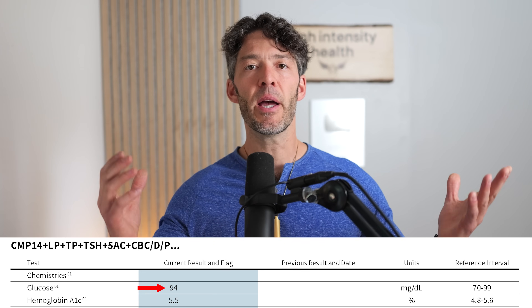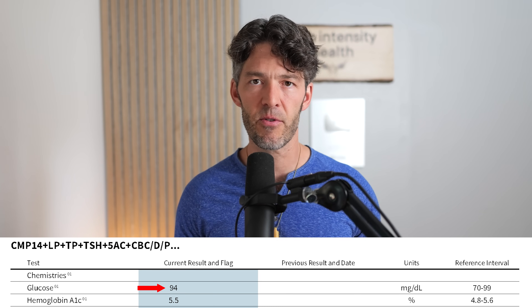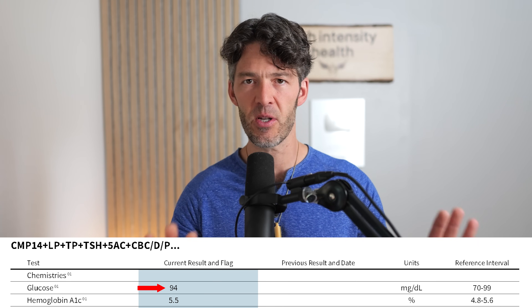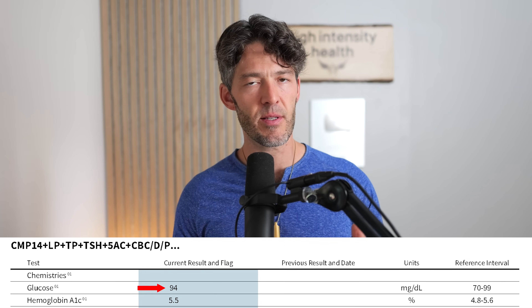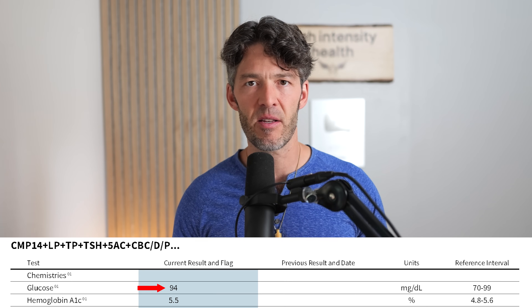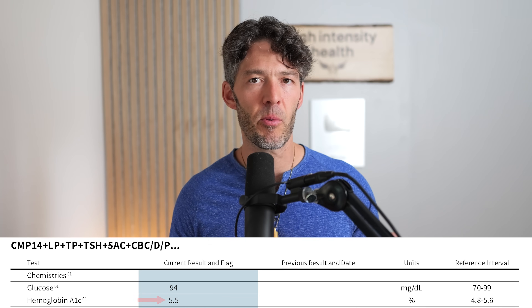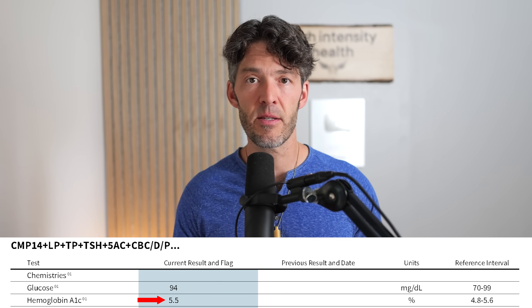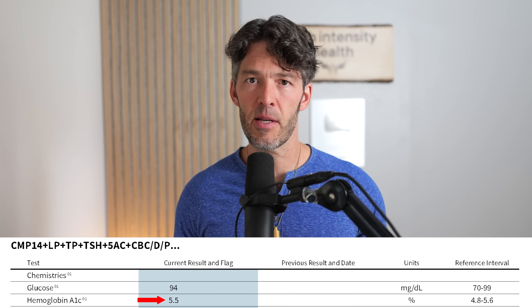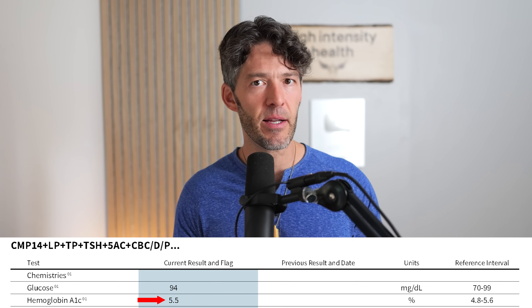My glucose is 94 milligrams per deciliter. I'm not worried about that — I had to wait a really long time at the lab and I was stressed. I don't like venipuncture or an 18-gauge needle going into my veins; I always request a butterfly. I test my glucose at home with a glucometer, and fasted it's usually around 85 or 86. My hemoglobin A1c is 5.5, which was a little surprising, but over this past summer I've gotten into making sourdough bread, sourdough pizza, and I've had more carbohydrates. I think I need to cut back.